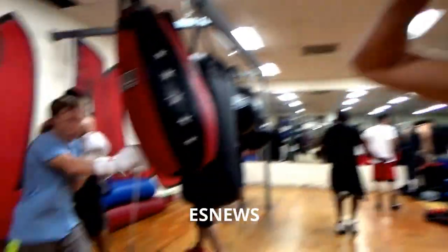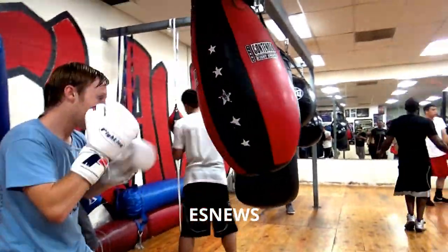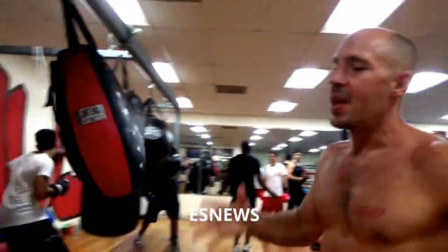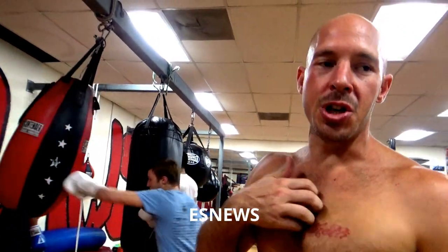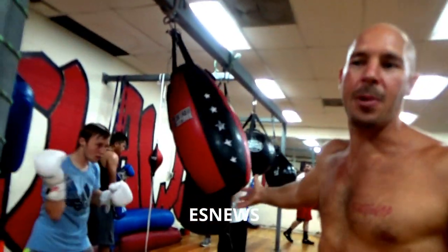One of my top fighters, David Ivanov, is over here getting some bag work in. The thing with a heavy bag or any piece of equipment in here is how well you can transfer the skills of real ring situations to this equipment. Because the equipment — what is it? It's inanimate. It's just a heavy bag. And it's how you work it that makes it effective or not.